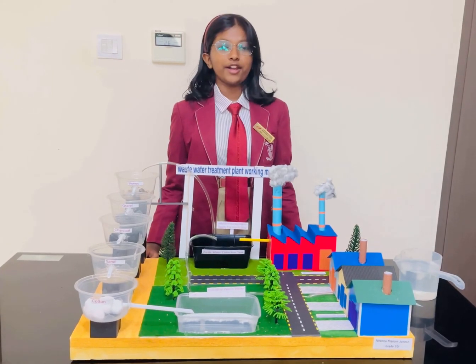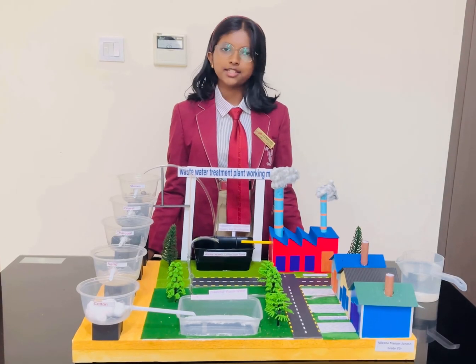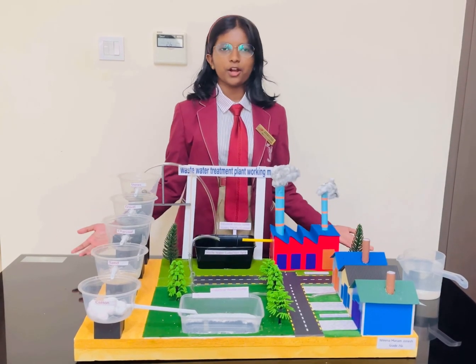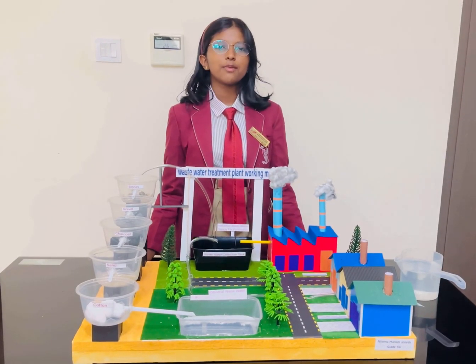We all have wondered at one point where does the water we use go and does it get reused? The answer sits right in front of me. This is a working model of a wastewater treatment plant.